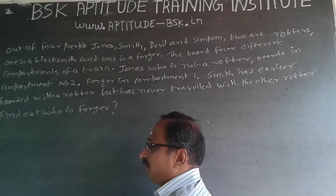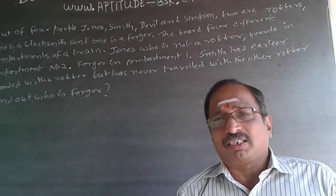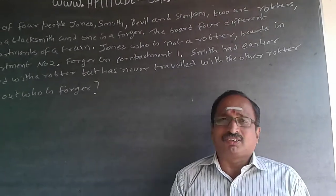Find out who is the forger. It is a simple logical reasoning question.